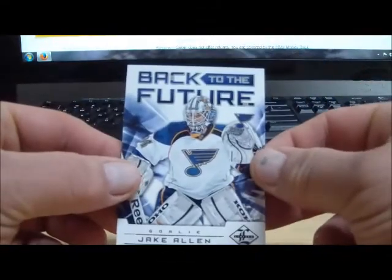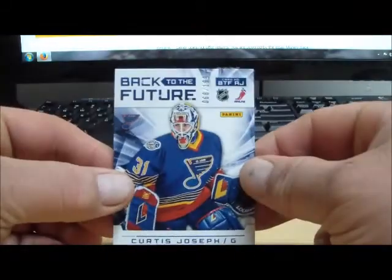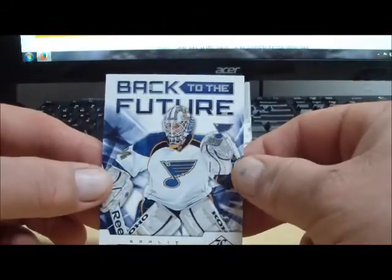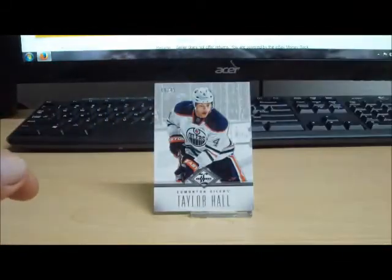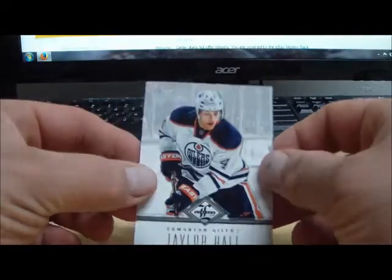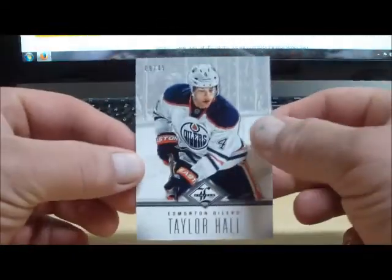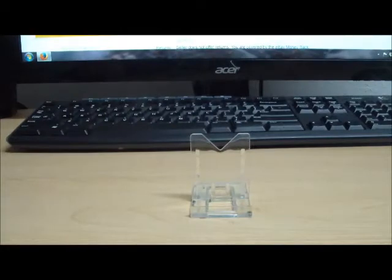Now we have a Back to the Future — Jake Allen for the St. Louis Blues, and this is number two, $1.99. And the Blues are also warm and cozy. And we've got a Base Parallel 9 of 49, Taylor Hall for the Edmonton Oilers. And that is warm and cozy.